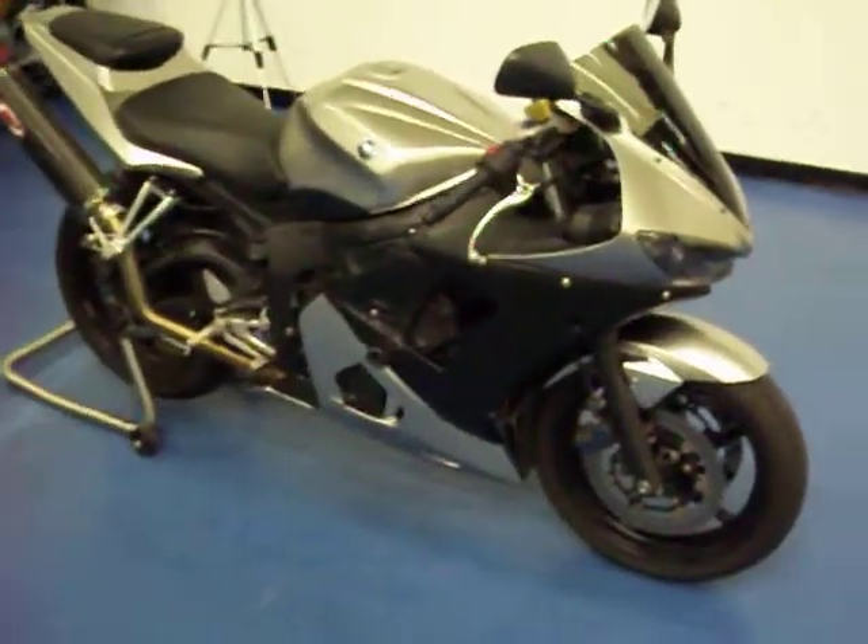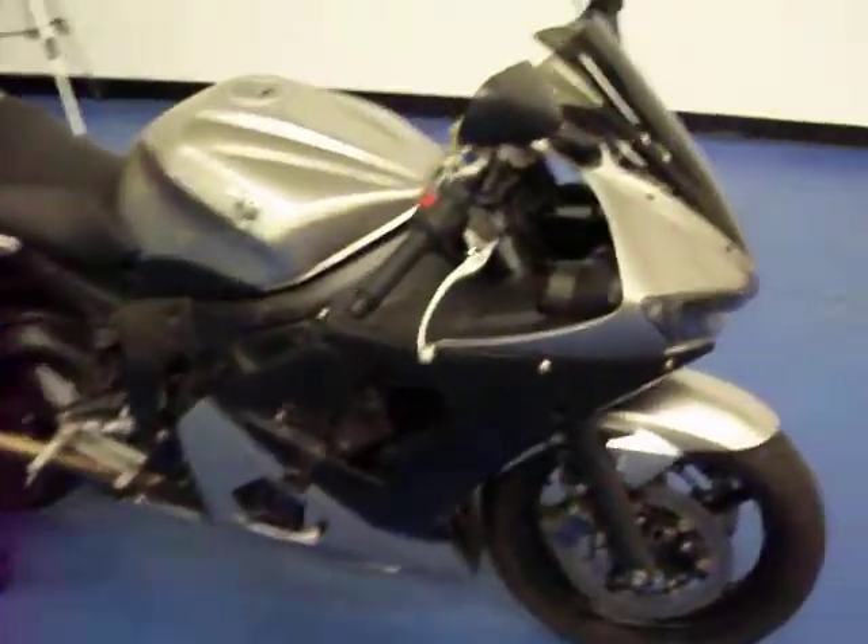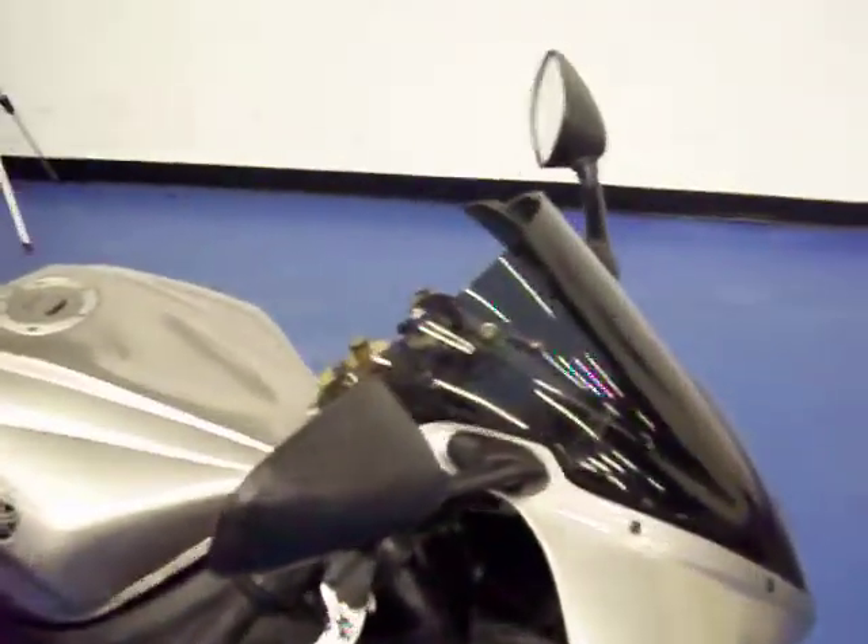Welcome to SimpliSportBikes.com. Here we have a 2003 Yamaha YZF-R6. As you can see, this bike's in pretty good condition. We'll do a quick run-through. Looks like it does not have any blinkers front or rear.